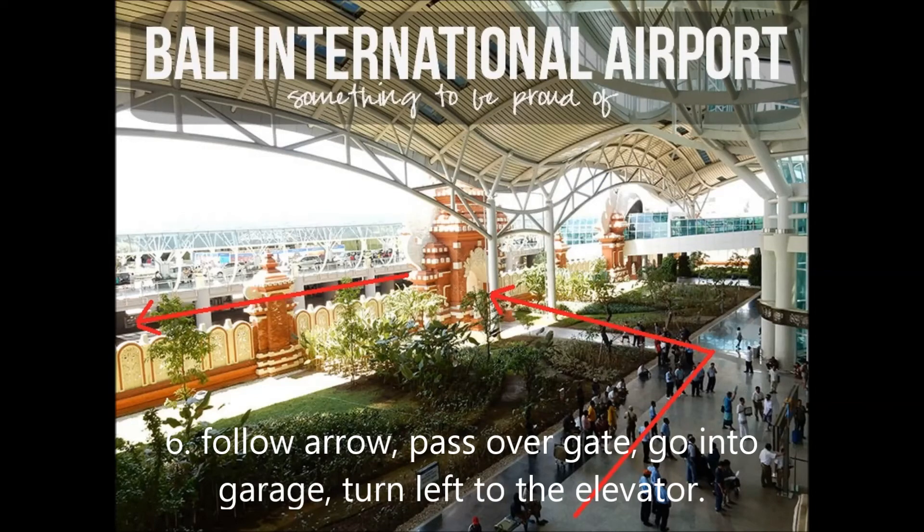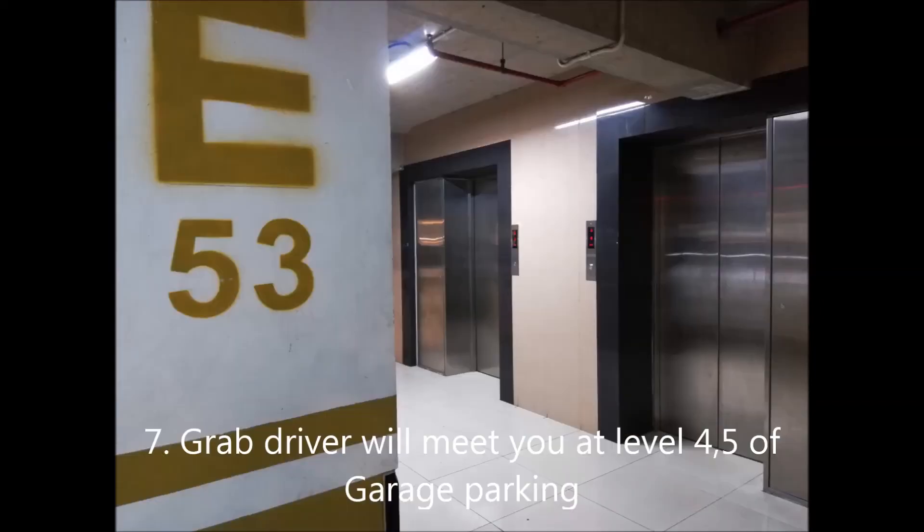When you pass through the gate, again ignore all the people at the gate, then walk into the garage and immediately turn left. Keep walking until you see the garage elevator, then go to Level 4 or Level 5 — that is where you will meet your Grab driver. The fare is standardized and much more fair.